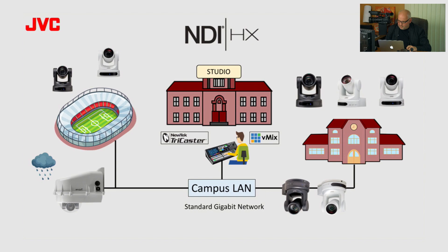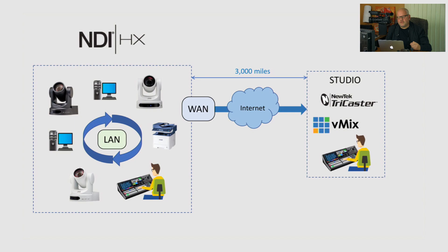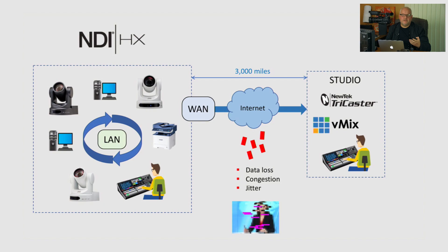NDI works great over LAN and millions of people use it every day. But what if you need cameras truly remote — not on the same LAN and maybe not even at the same location? Cameras in San Diego and Los Angeles, studio in New Jersey — that's what we'll be demonstrating today. Using regular protocols not designed for the internet can be problematic because the internet, being a public network, always has data loss, congestion, and intermittent speed fluctuations.